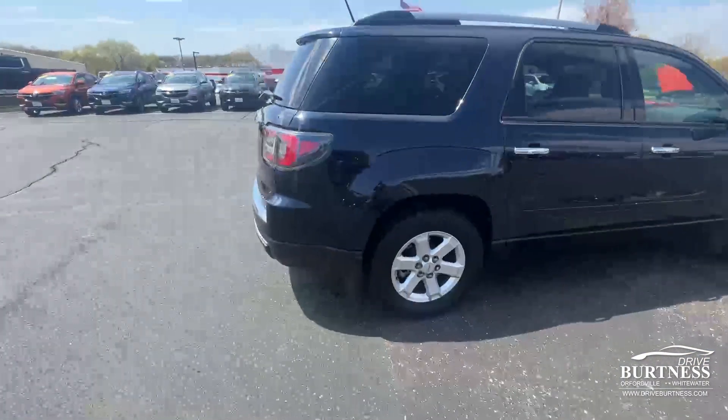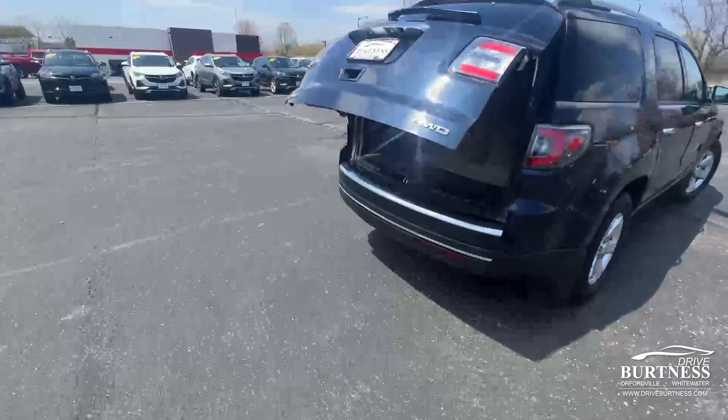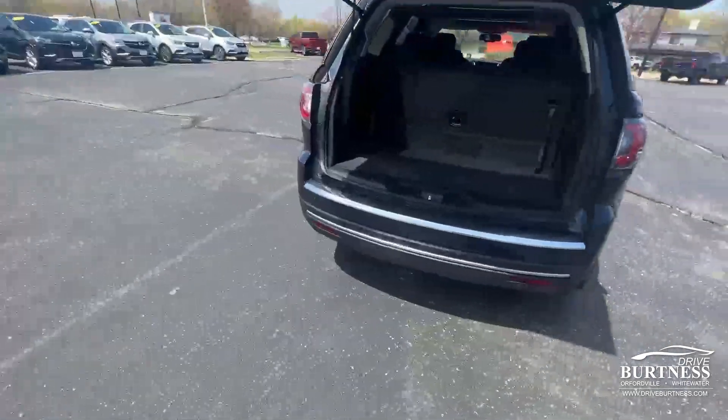It does have the power liftgate in the back. It's got remote start, three rows of seating, and it's a local vehicle.